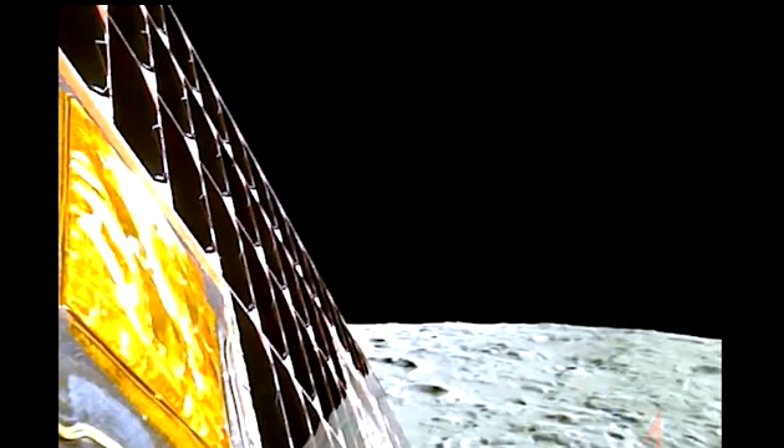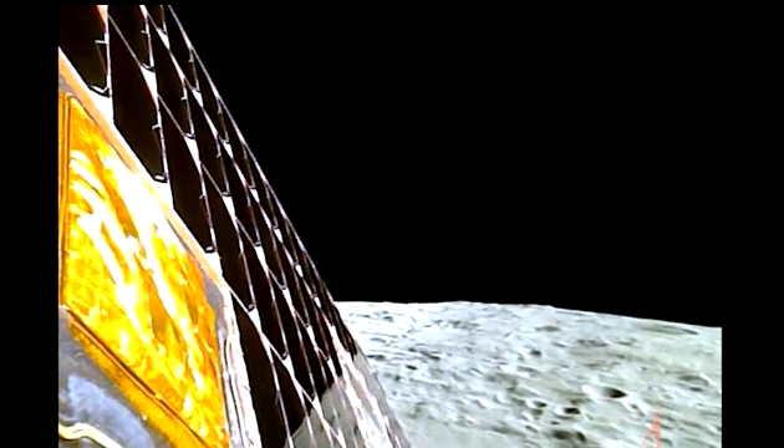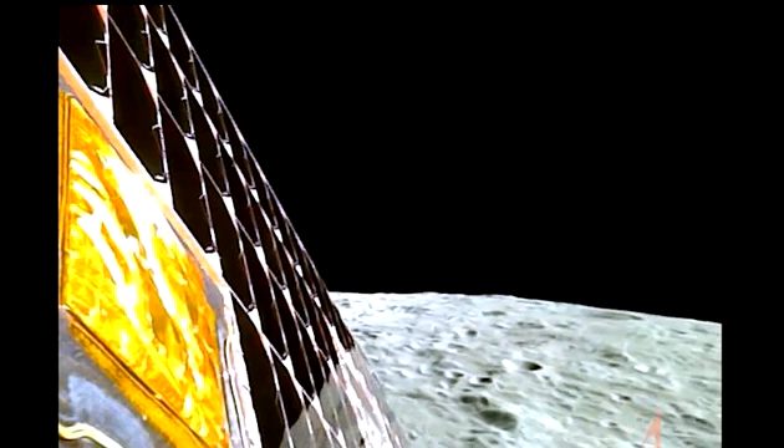In the final terminal descent phase, Chandrayaan-3 lowered itself to about 150 meters above the surface and then hovered for about half a minute to assess the area below for landing hazards. At this point, since the surface right below the lander didn't look safe, the lander sought a safer adjacent area and deviated to touch down there.